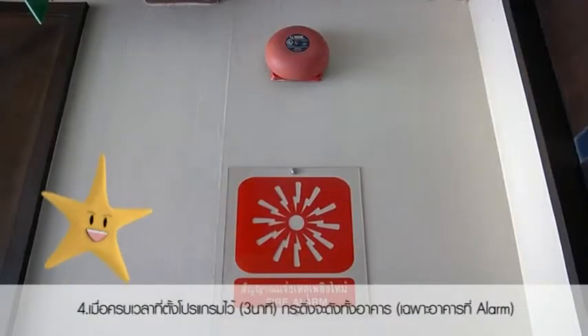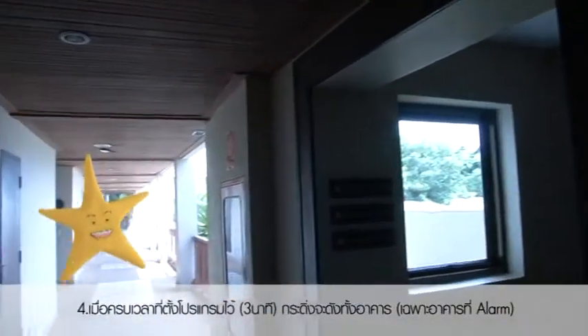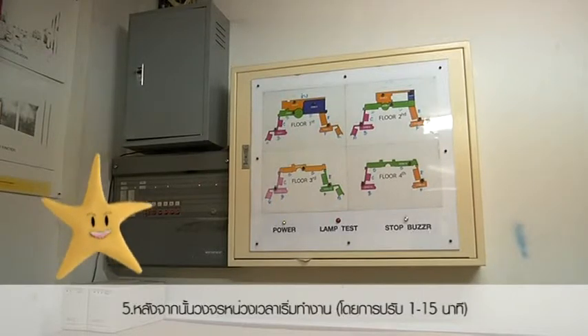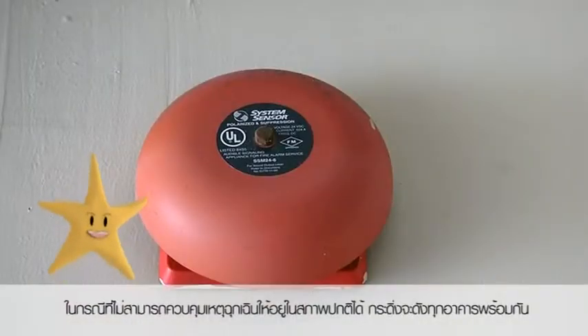Fourth, when time is up as set, around 3 minutes, the alarm will ring at the building where the emergency occurs. Fifth, after that, the time delay circuit activates by adjusting within 1 to 5 minutes. In the case that the resort cannot keep the emergency in control, all the alarms in every building will ring.